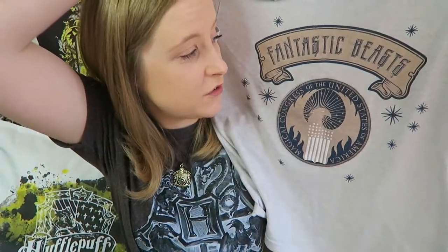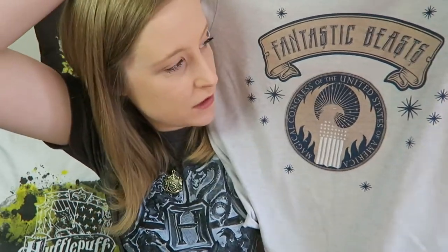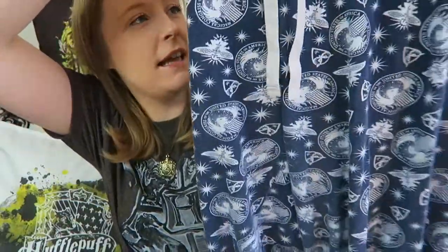So where to begin? I think I'm gonna start with the pyjamas because like I said I've only got two sets of them. Both are from Primark, as you could probably have guessed, and the first set are these. I wear these quite a lot so as you can tell they're kind of well-worn. Here's the top — it says Fantastic Beasts with the MACUSA logo on it and it comes with some trousers. The trousers again have MACUSA all over them, they're nice long trousers, perfect for lounging about in and sleeping in.